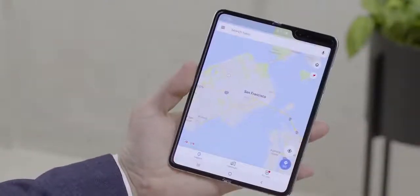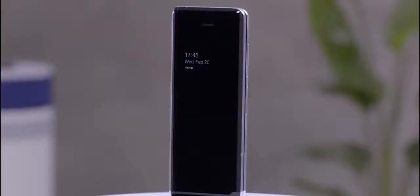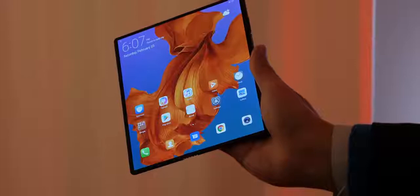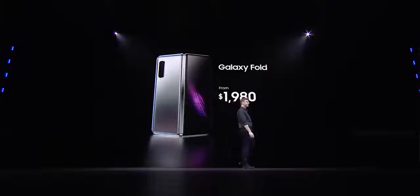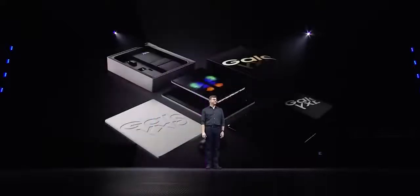2019 is all about foldables. We have one from Samsung with the Fold and the Mate X from Huawei. Now let's take a look at both. Big boys Samsung and Huawei came out swinging. Samsung started off at Unpacked with the Galaxy Fold — they give us a price of $1,980. Yes, I know it's high, but it packs a lot of stuff, and they give us a date of April 26th. So it's coming out and it's going to be available really soon.